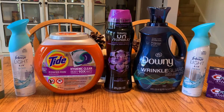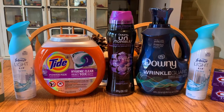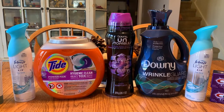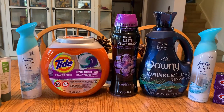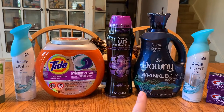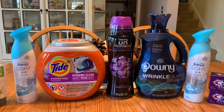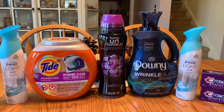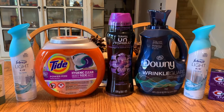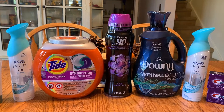I submitted my receipt to Coupons.com thinking those were rebates. That was approved — $3 for Tide pods, $3 for Unstoppable Beads, $1 for Febreze, nothing for the Downy — totaling $7 back. I should have done more digging instead of assuming based on what I saw others doing. I wasn't sure if those were rebates or coupons, but mine was approved.